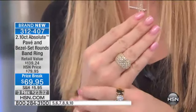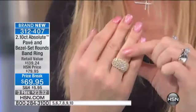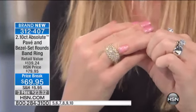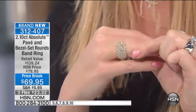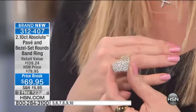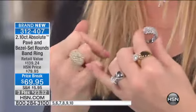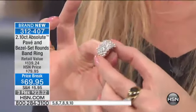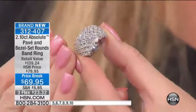Look how pretty that is on the hand. $10 savings and three flex pays — $23.32, sizes five through 10, vermeil. And here's your sterling silver choice. Notice too how the stones extend all the way down the side of the shanks, so it just looks like it could be an eternity multi-row brilliant band ring.